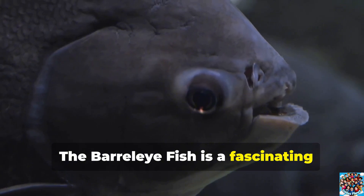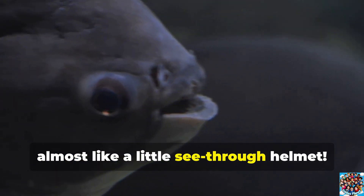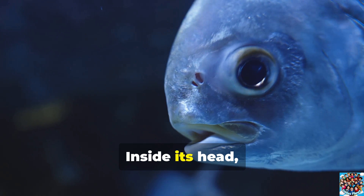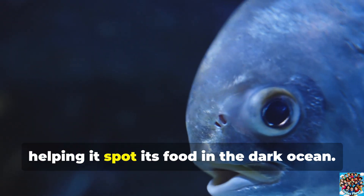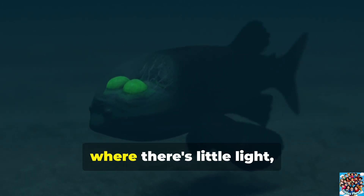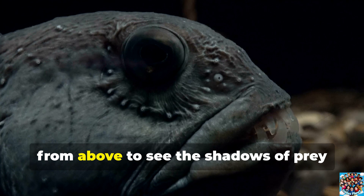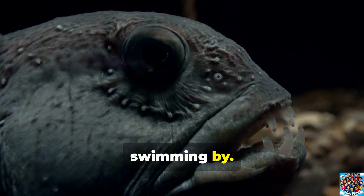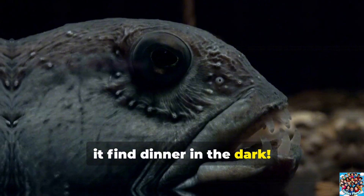The barrel-eye fish is a fascinating fish with a clear, dome-shaped head, almost like a little see-through helmet. Inside its head, the fish has special eyes that can look upwards, helping it spot its food in the dark ocean. Since it lives deep in the sea where there's little light, the barrel-eye fish uses the faint light from above to see the shadows of prey swimming by. It's like having a superpower that lets it find dinner in the dark.